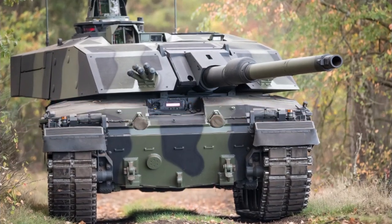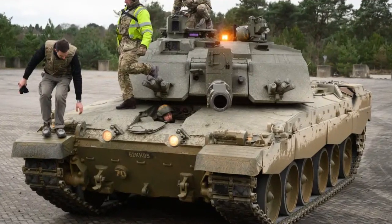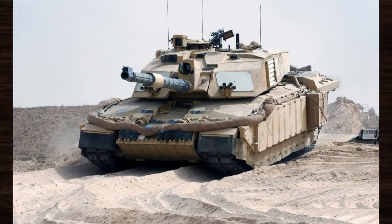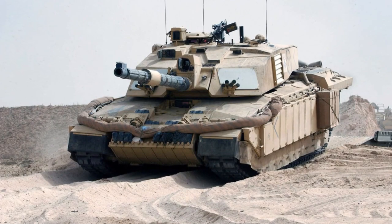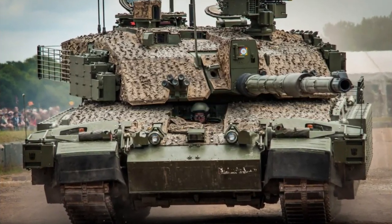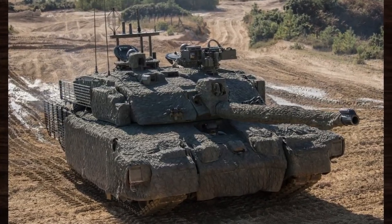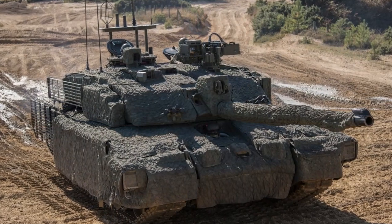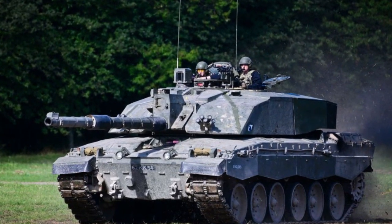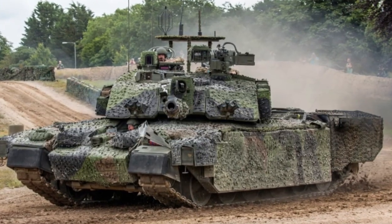Born from the pressing need for a modern armoured force, the Challenger 2 emerged as the successor to its illustrious predecessor, the Challenger 1. With tensions mounting in the latter half of the 20th century, the United Kingdom recognised the necessity for a state-of-the-art main battle tank capable of meeting the evolving threats of the battlefield. Enter the Challenger 2, a marvel of engineering and ingenuity, equipped with a formidable arsenal and cutting-edge technology, designed to dominate the modern battlefield with unmatched firepower and precision.